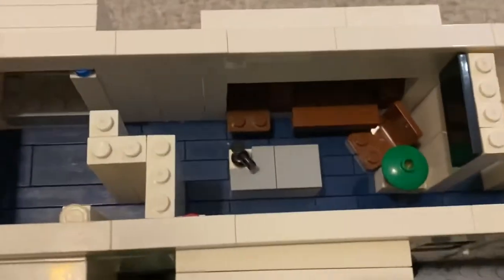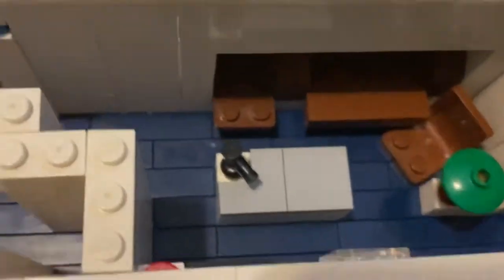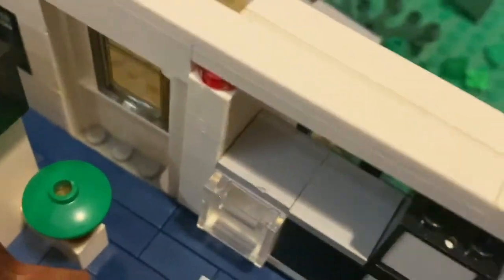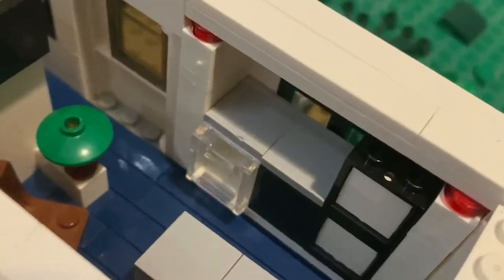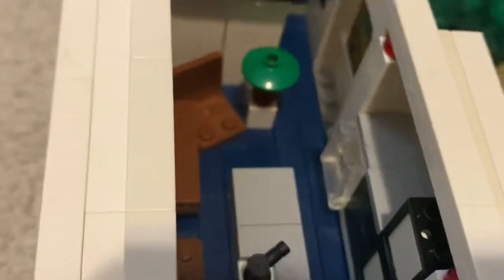Here we have the kitchen — a nice island there, a fridge over there. And here we have the living room.